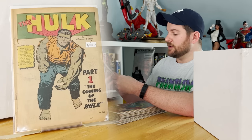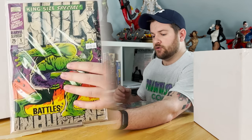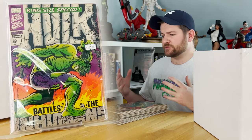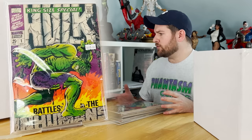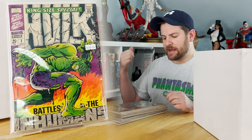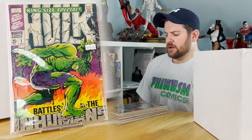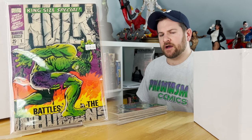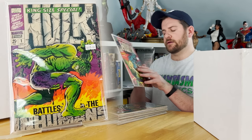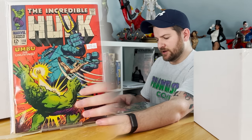We've got — owned for the first time — Steranko's Incredible Hulk number one annual, an iconic and absolutely gorgeous book. For the majority, everything in here was on the higher end of mid-grade: VG+ to Fine, even a few things in Very Fine, which is awesome. A lot of this stuff you usually find in low grade. We've got Hulk issue 110, a nice silver age book.